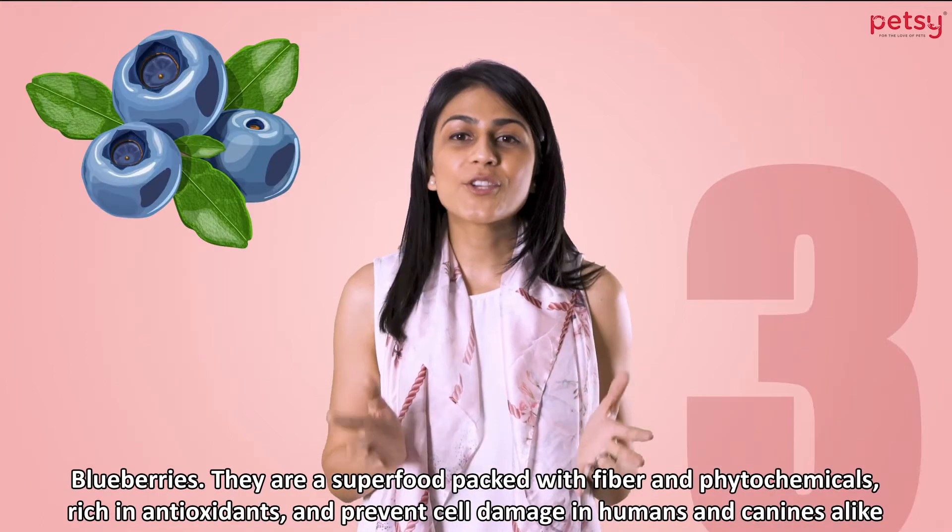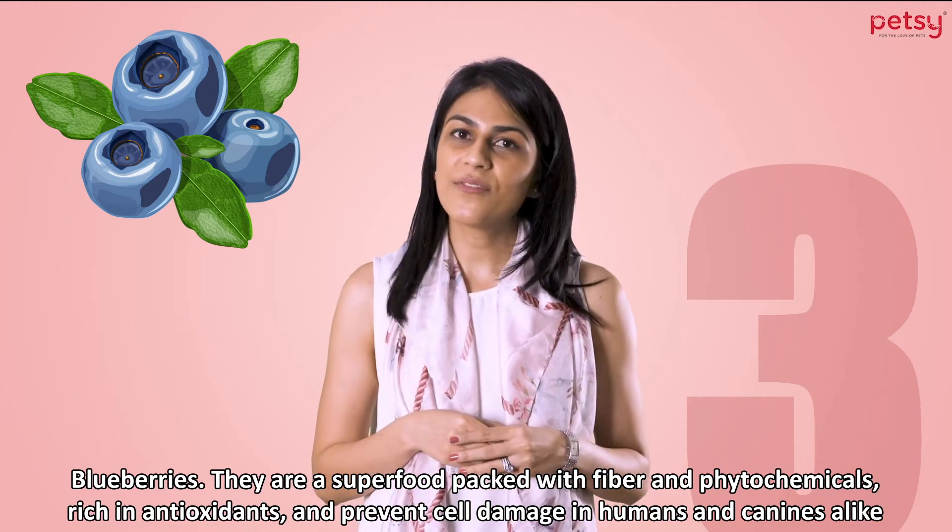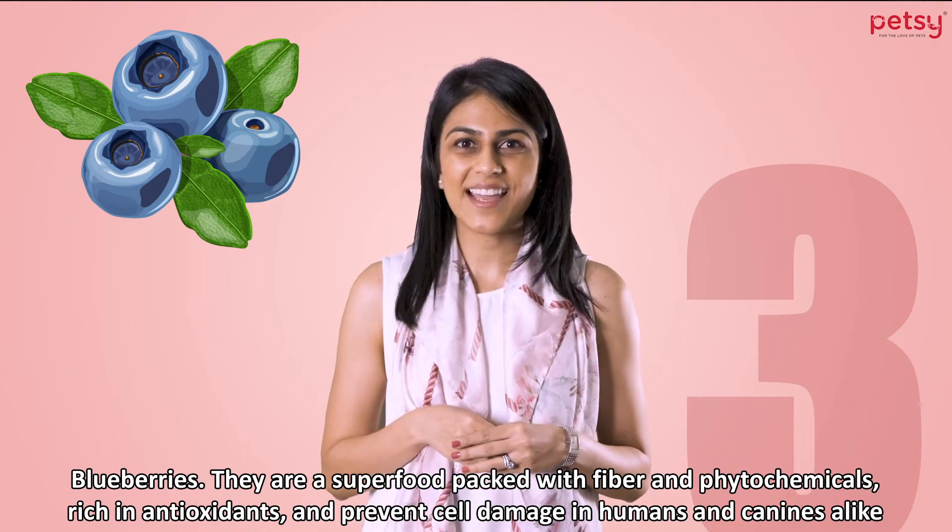2. Blueberries. They're a superfood packed with fiber and phytochemicals, rich in antioxidants, and prevent cell damage in humans and canines alike.